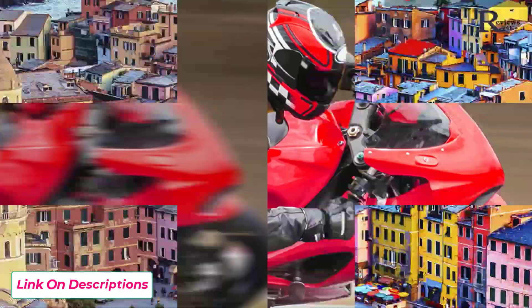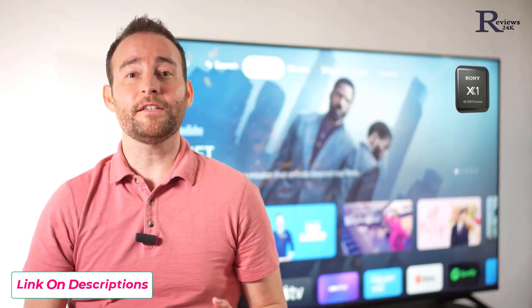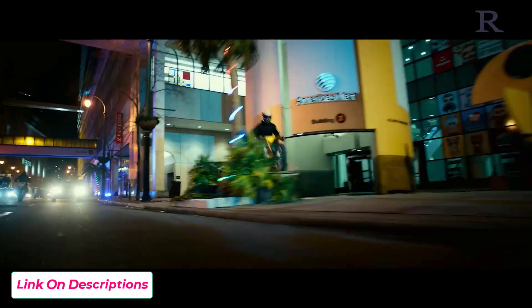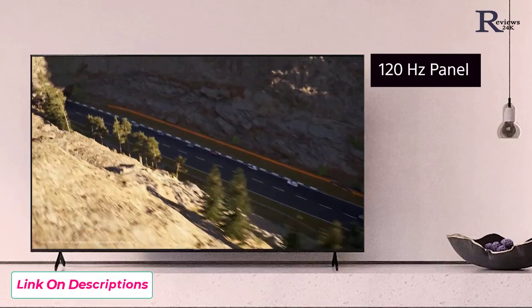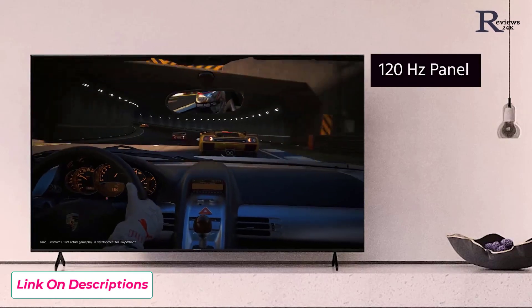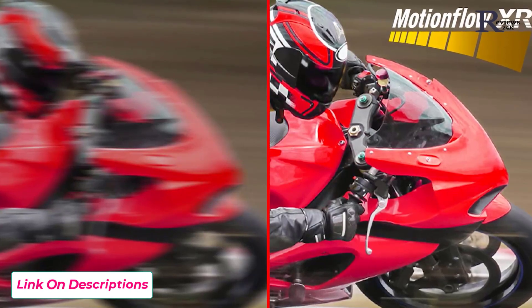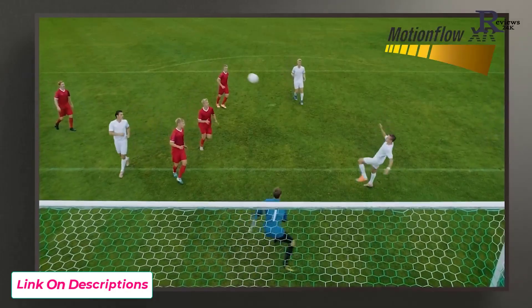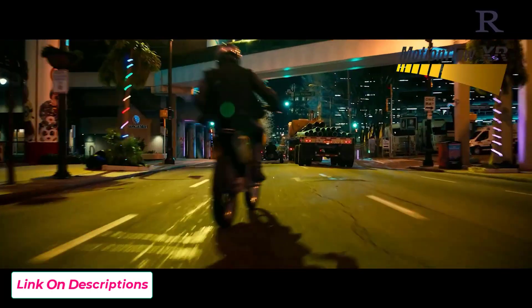Features like Triluminos Pro, Motionflow XR, and 4K XReality Pro are the ingredients that make up the picture, but it's the processor that brings it all together and gives it the chef's kiss. The x85k keeps up with your action-packed content and games thanks in part to its native 120Hz refresh panel. But that's only half the equation — Motionflow XR keeps detail sharp and clear in fast-moving scenes. This combination of hardware and processing creates that buttery smooth motion and clarity you enjoy in your favorite content.